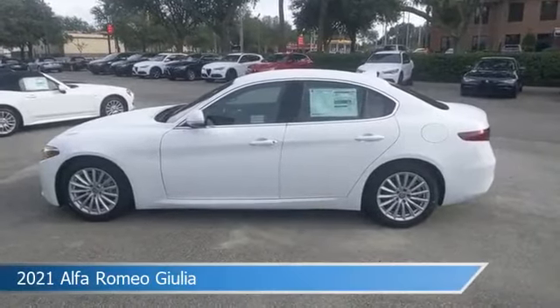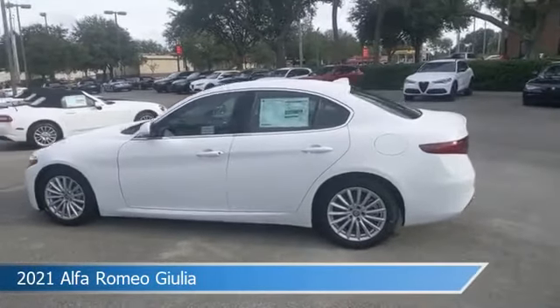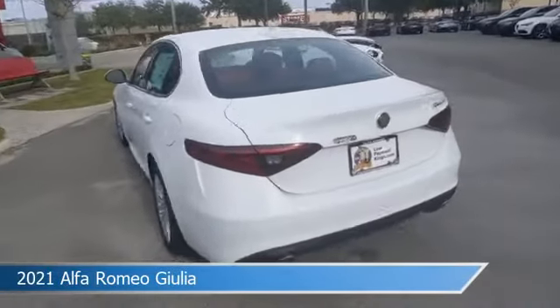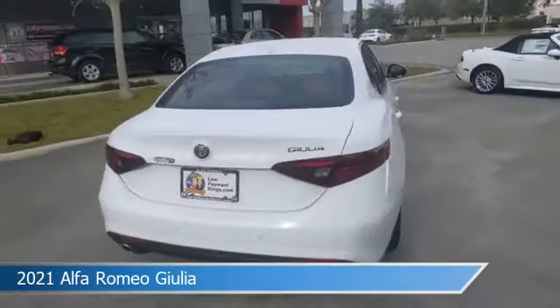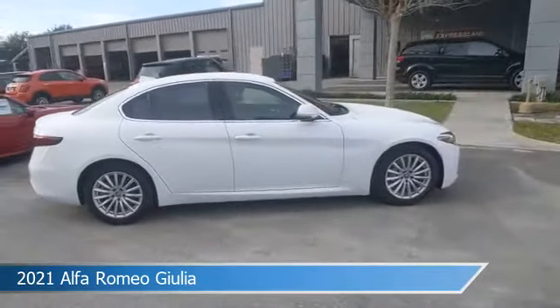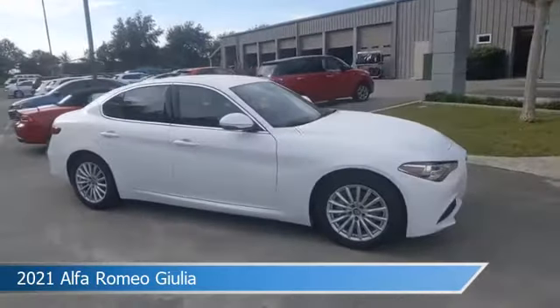Take a look at this 2021 Alfa Romeo Giulia. Equipped with an 8-speed automatic transmission in Alpha White, this car comes with some great features including alloy wheels, child safety locks, Android Auto, anti-lock brakes, and more. Come in and check it out today.